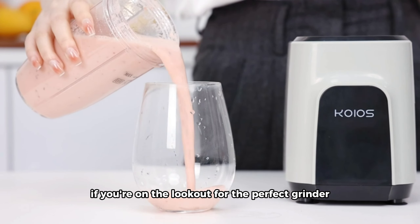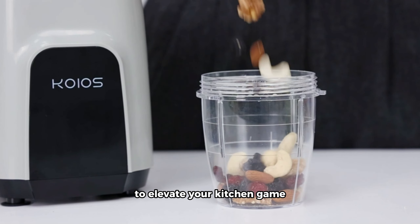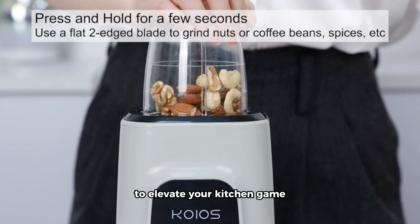We're diving into the world of modern kitchen grinders, and we've got some fantastic machines to share with you. If you're on the lookout for the perfect grinder to elevate your kitchen game, you're in the right place. Let's get started. Check the links of each grinder in the video description.